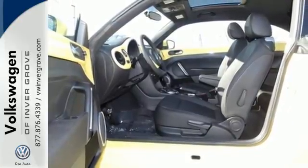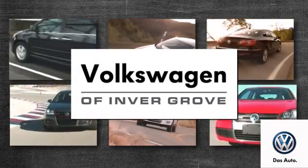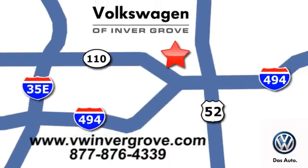Come see this Beetle today. Volkswagen of Inver Grove — it's better here and we'll prove it. We are conveniently located at 1325 50th Street East in Inver Grove Heights, Minnesota.